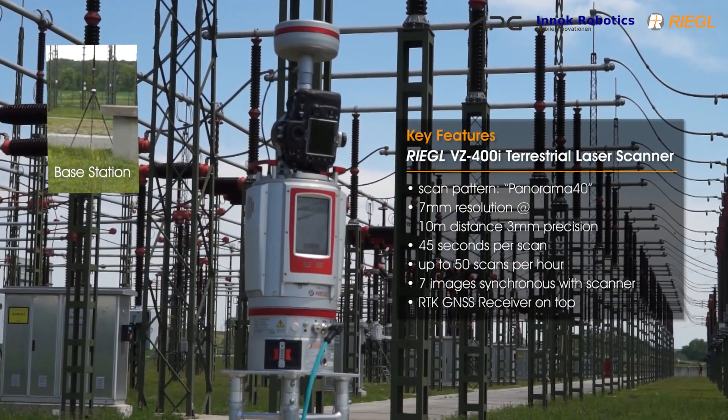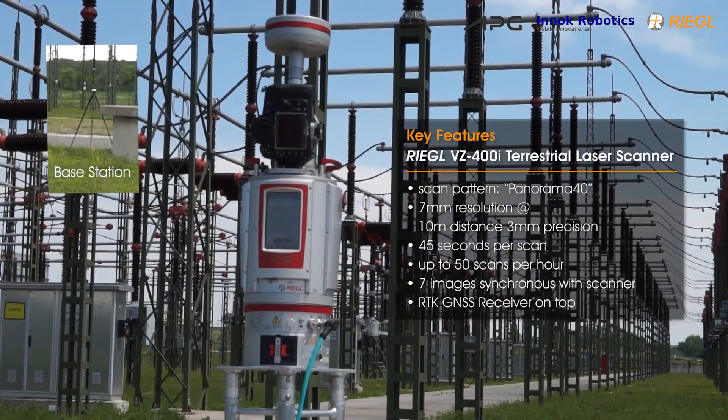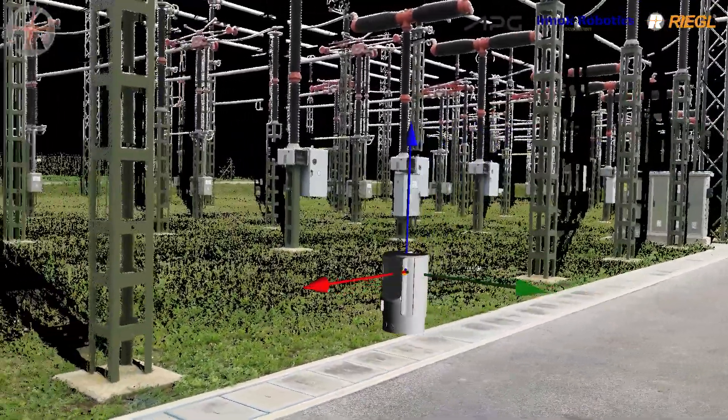With only a 45-second scanning time, over 20 million measurements are recorded at each scan position. In parallel, seven high-resolution photos are taken.